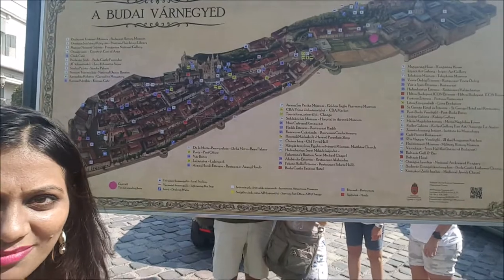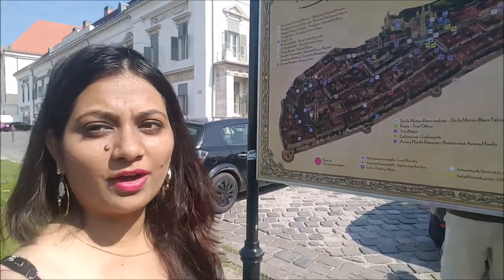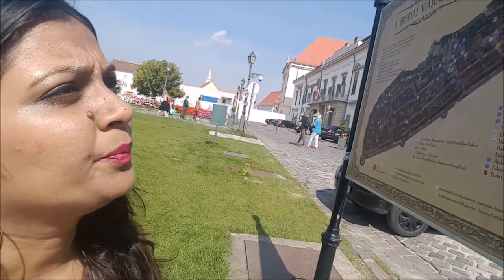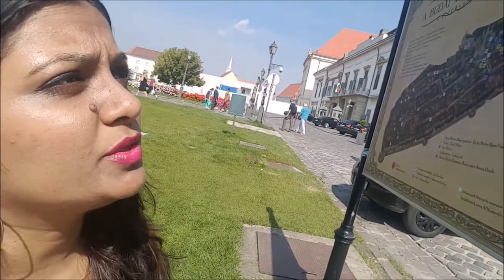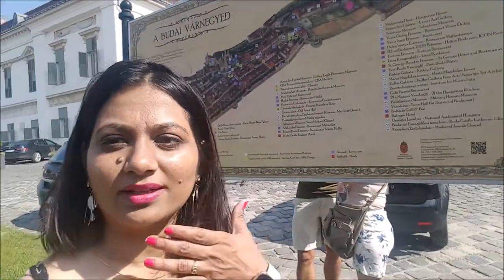As you can see behind me this map, it shows whatever is there in the radius of 4-5 km. So we have Buda Castle, National Dance Theatre, Hungarian National Gallery, Budapest History Museum, a lot of restaurants, Old Town Hall, Hilton Hotel, Telephone Museum, Hungarian House, and ACPC Art Gallery. So yes, there are so many things.